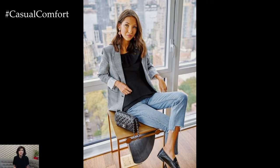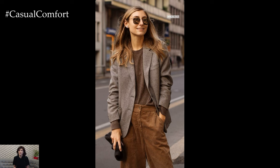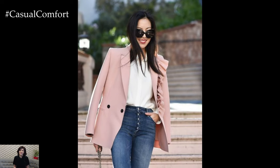For a classic and sophisticated look, pair a tailored blazer with a crisp white button-down shirt and tailored trousers. This timeless ensemble exudes professionalism and refinement, making it perfect for the office or formal occasions. Complete the look with sleek heels or loafers and minimal accessories for a polished finish.